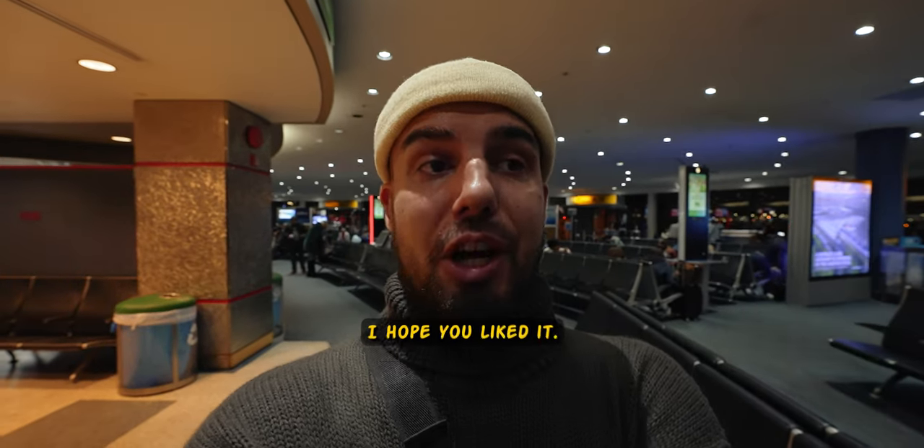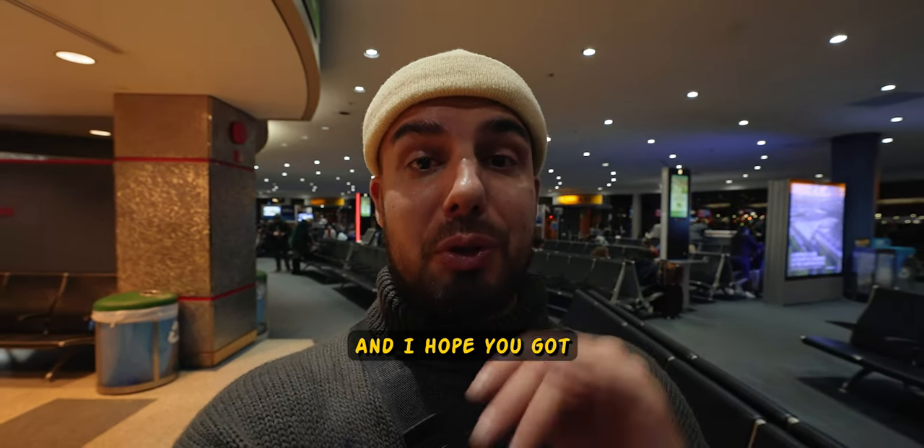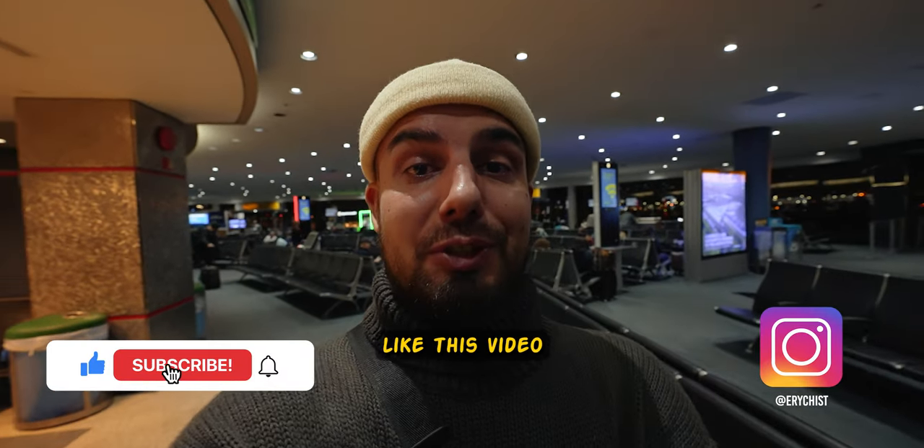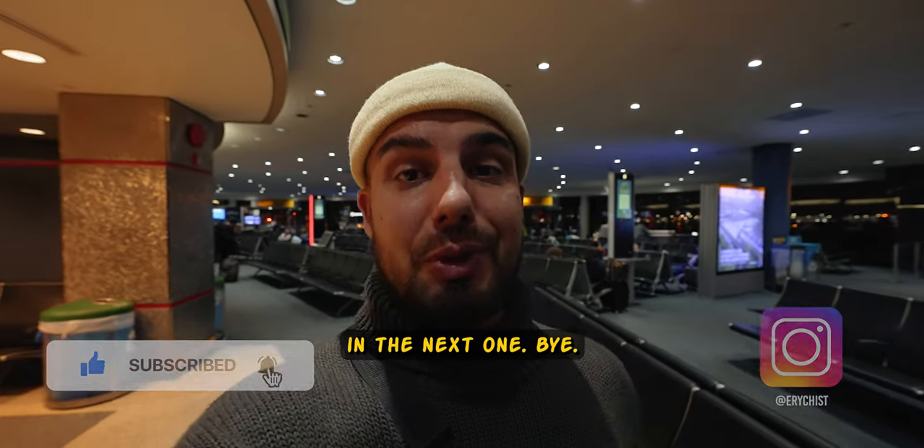With that said, I'm finishing my episode from New York. I hope you liked it and got some useful information. Make sure to subscribe to the channel, like this video, and I'll see you in the next one. Bye!